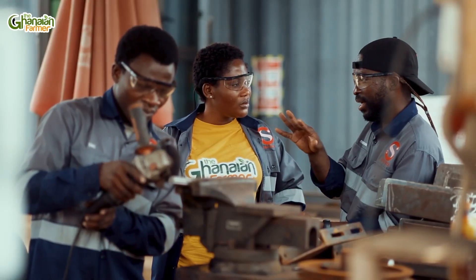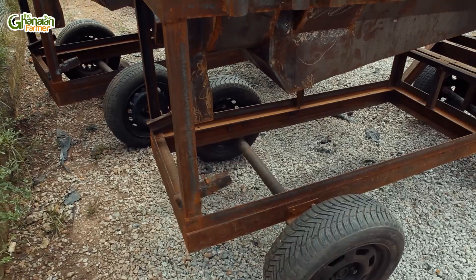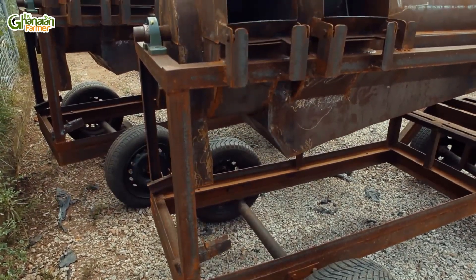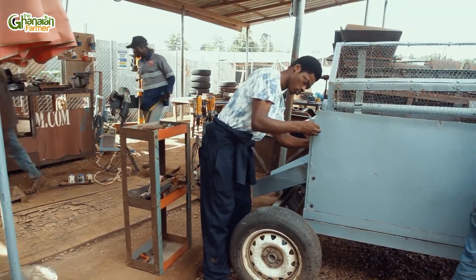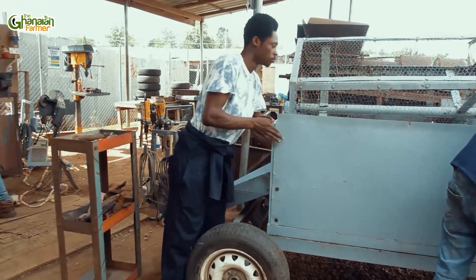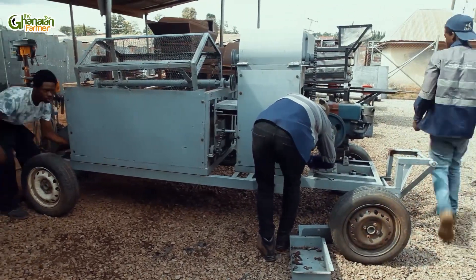On a regular day, when you walk into certain fields or certain areas of workspace, you get to see different people — people who have interest and passion for what they do. Today in Kumasi, in the Ashanti region, precisely in Nejusu, we find ourselves in Satek. It is a company that produces agriculture machines.